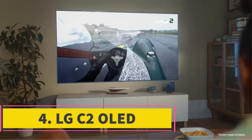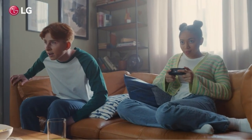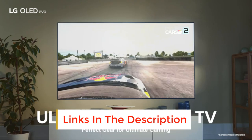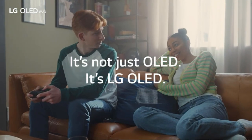Number 4: LG C2 OLED. If you want something cheaper than the Samsung S95B OLED, the best mid-range TV we've tested is the LG C2 OLED. It's an incredible TV that delivers similar picture quality to the S95B. It uses a different type of OLED panel that delivers the same perfect blacks in a dark room, but colors aren't as bright and vibrant, and HDR content doesn't stand out as well due to its lower peak brightness.